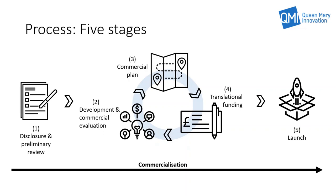In stage three, the outcomes from stage two are used to develop a full commercial or business plan for the opportunity. Key to this plan will be the identification of the pathway to commercialisation, with identified targets, milestones and deliverables across all five evaluation criteria. At the end of stage three, the plan is reviewed by the QMI team and passes to stage four.